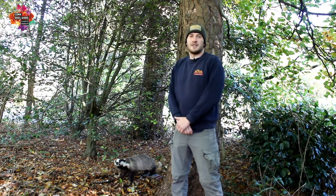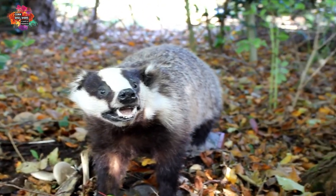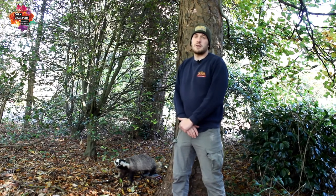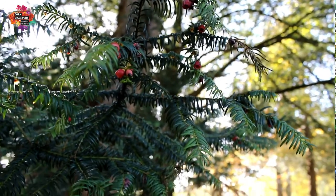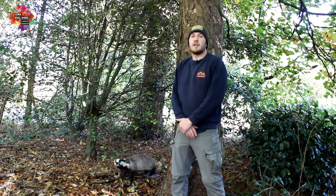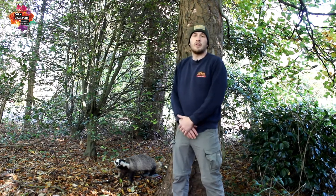Due to their nocturnal underground lifestyle many people may have never come across a badger. If you want to go looking for them you'll need to look for their tracks, and certainly the easiest way of tracking animals is if you can find their poo — known as scat. At certain times of year the badger's scat will contain seeds from berries like yew, which can help confirm you're in the right area. Their habitat is either woodland or open fields with plenty of hedgerows where they can build a sett.